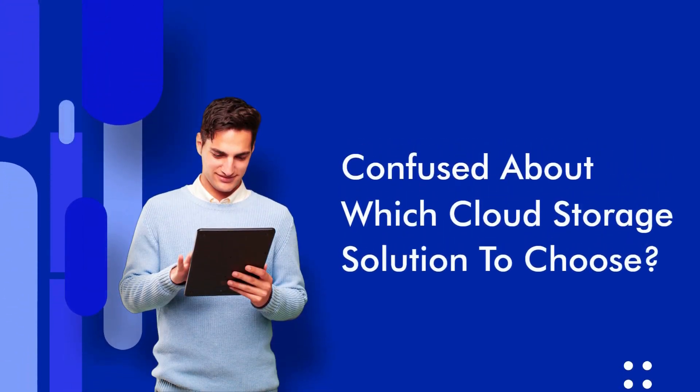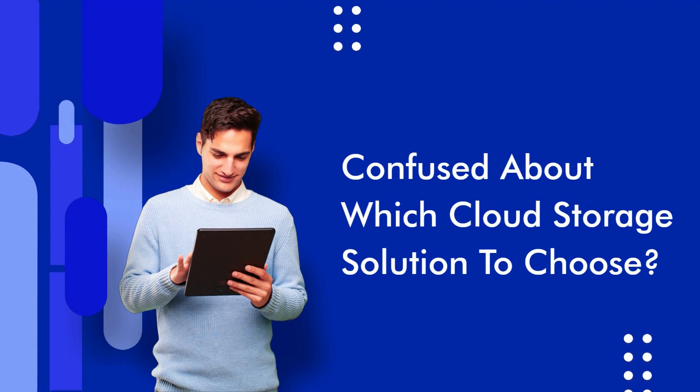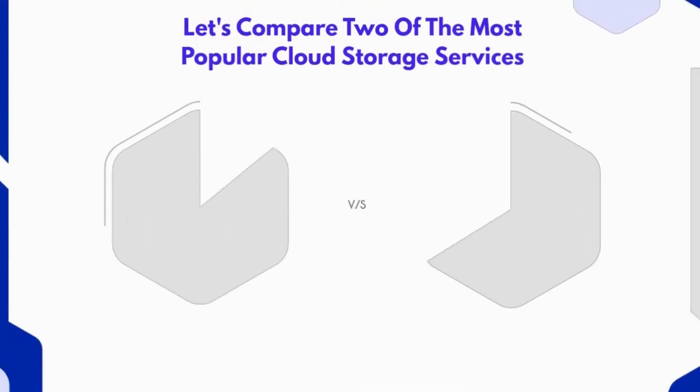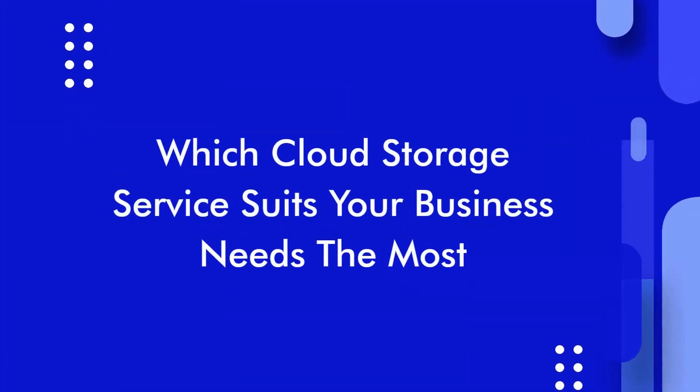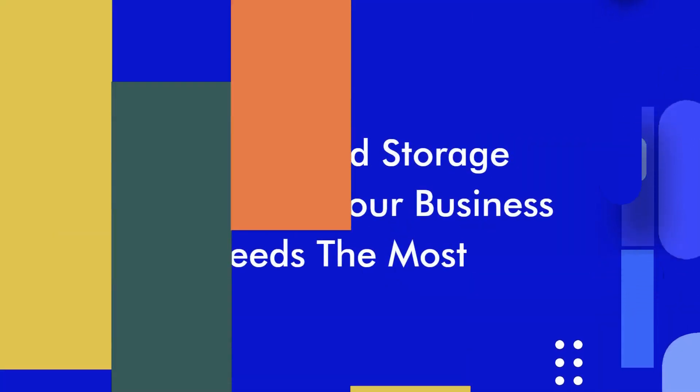Are you confused about which cloud storage solution to choose for your business between Box and Google Drive? While both look similar, they differ in many features they offer. In this video, we will do a feature-by-feature comparison of Box versus Google Drive to help you determine which cloud storage service suits your business needs the most.